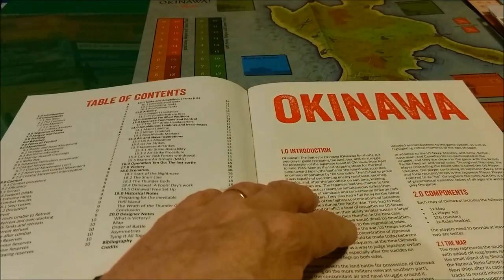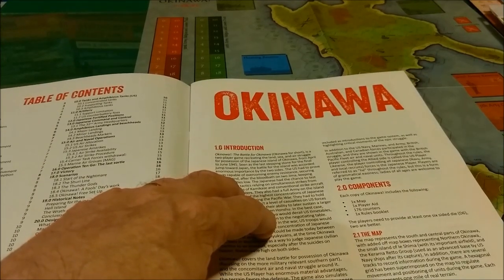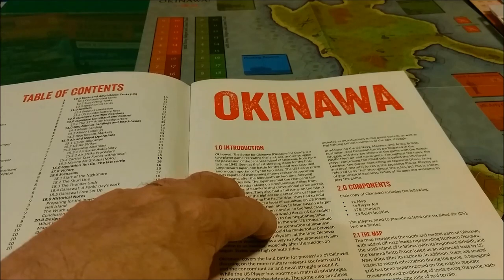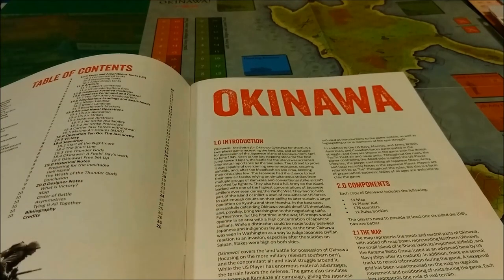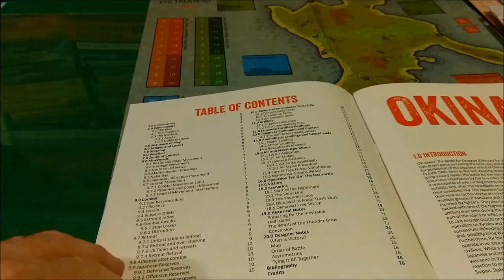The game comes with a map, a player aid, 176 counters, and a rules booklet. You'll also need a six-sided die to play. It has a pretty substantial table of contents covering all the major rules sections.